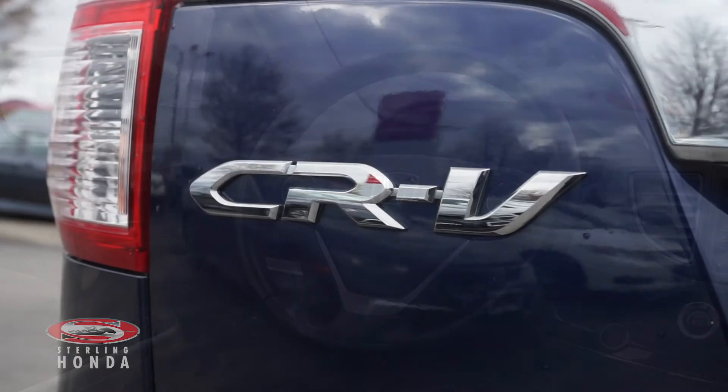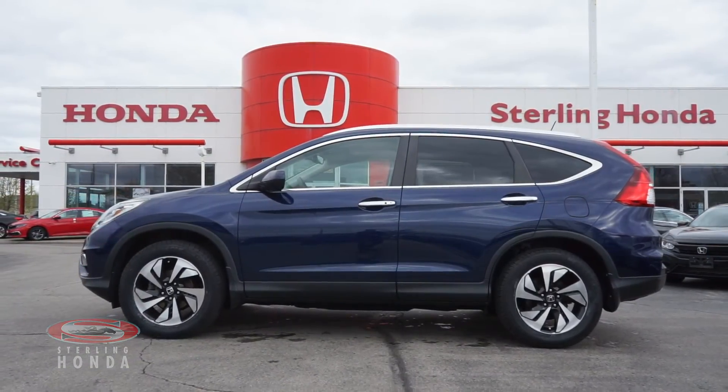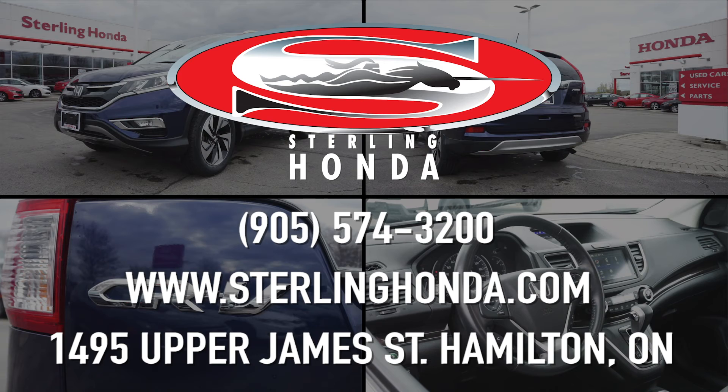That wraps up this video walkthrough of this 2015 Honda CR-V Touring. For more information, visit SterlingHonda.com or give us a call at 905-574-3200.